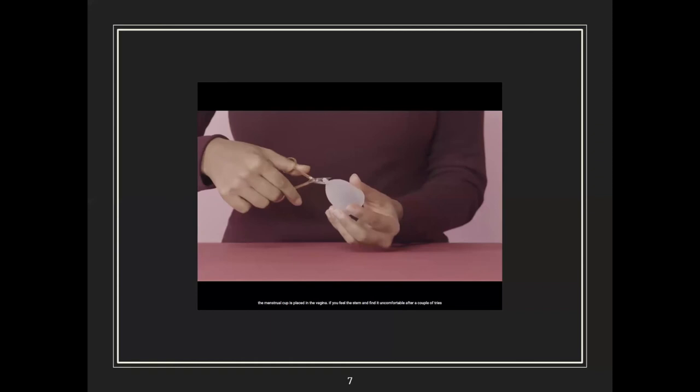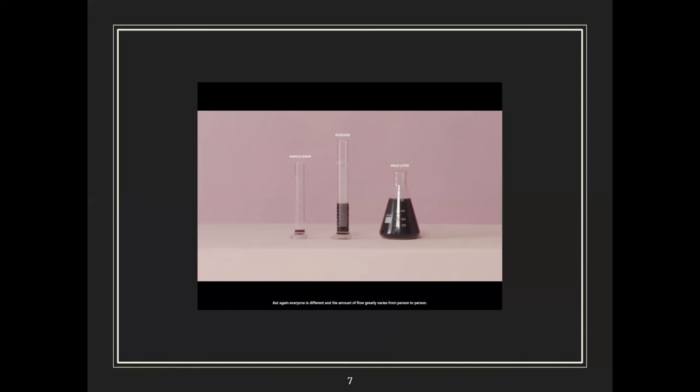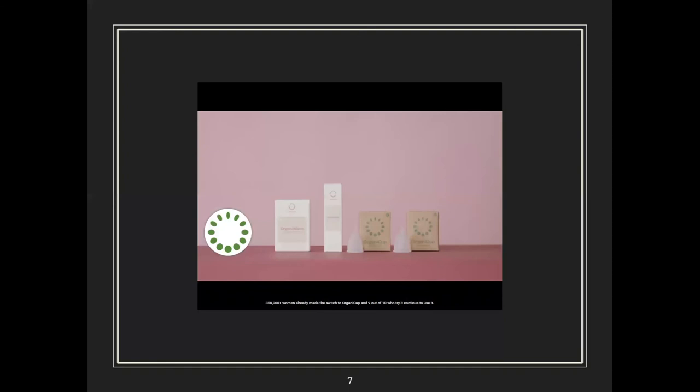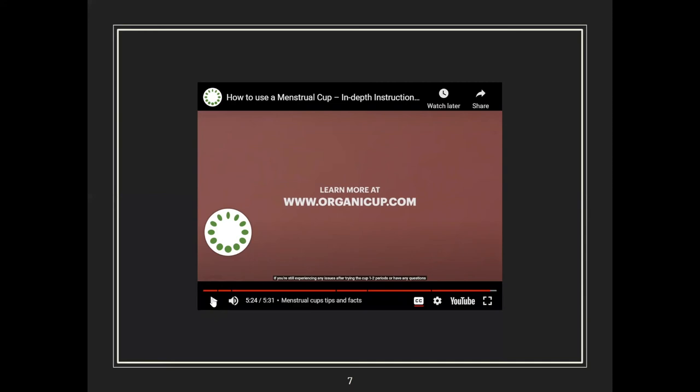If you feel the stem and find it uncomfortable after a couple of tries, you can cut it shorter. Did you know the average amount of bleeding during an entire period is just two to four tablespoons? But everyone is different — one study measured a range from just a single drop to half a liter. Until you get 100% hang of it, you may want to wear a pad or panty liner so you don't have to worry about accidental leakage.